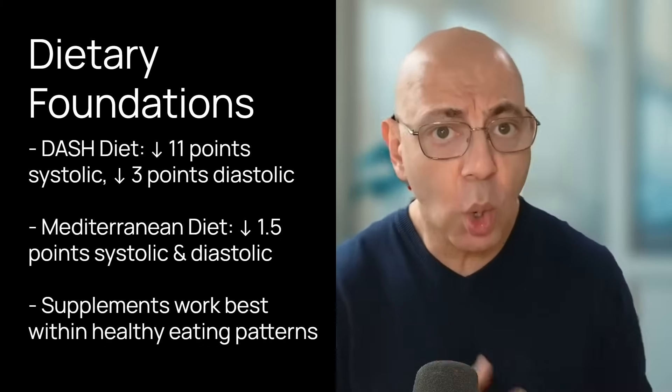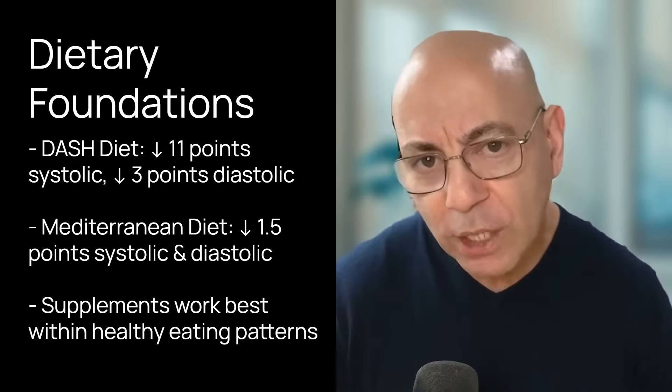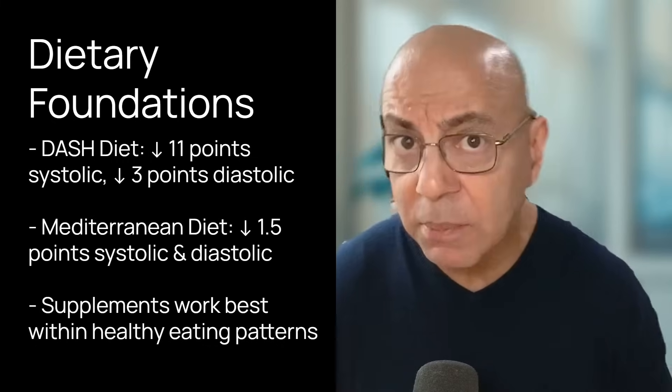The DASH diet emphasizes fruits and vegetables, whole grains, low-fat dairy, limited sodium, and foods that are rich in potassium, magnesium, and calcium.